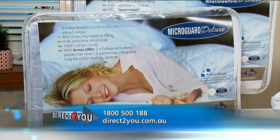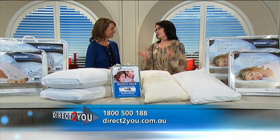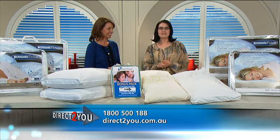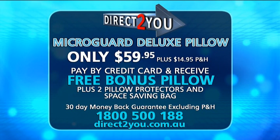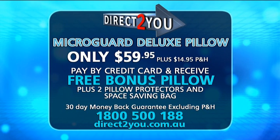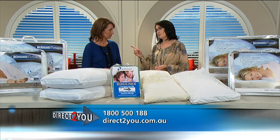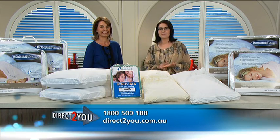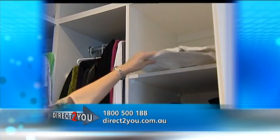Well so far we've covered all the bases — we have, except a big one: price. How much are we talking here? You're going to think $100 each roughly, but no. As a special introductory offer you can take home your very own MicroGuard Deluxe HealthGuard luxury pillow for just $59.95 plus postage and handling. And if you call right now and purchase by credit card, we're going to double it — that's a bonus pillow, 100% absolutely free. We're also going to throw in two free stain resistant pillow protectors and a vacuum sealable space saver bag, all free.